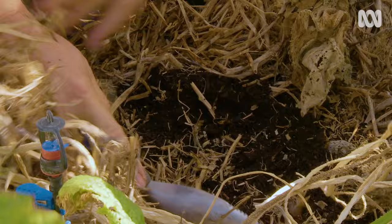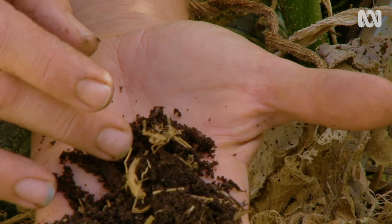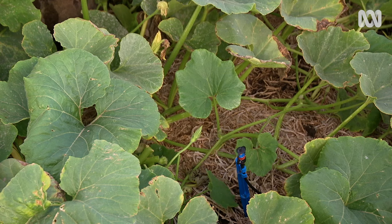I prepare the soil three to six months in advance using the chook manure and hay out of our chook yard, and by the time I'm ready to plant in mid to late spring the soil is fabulous.